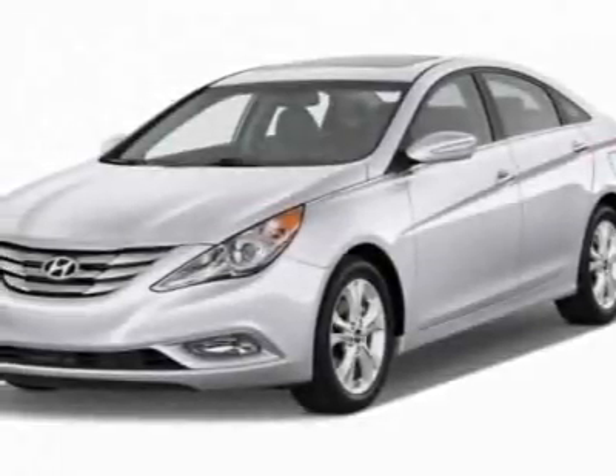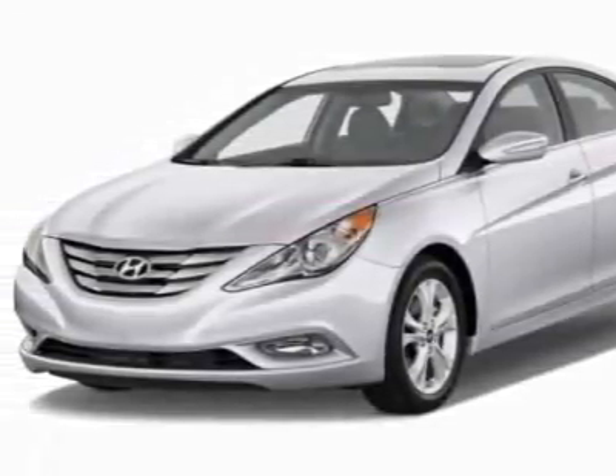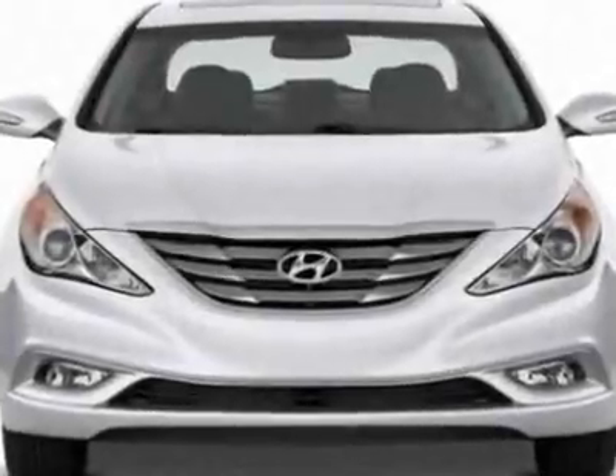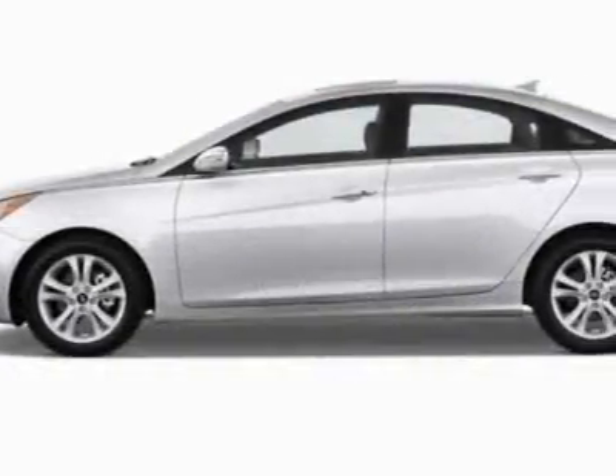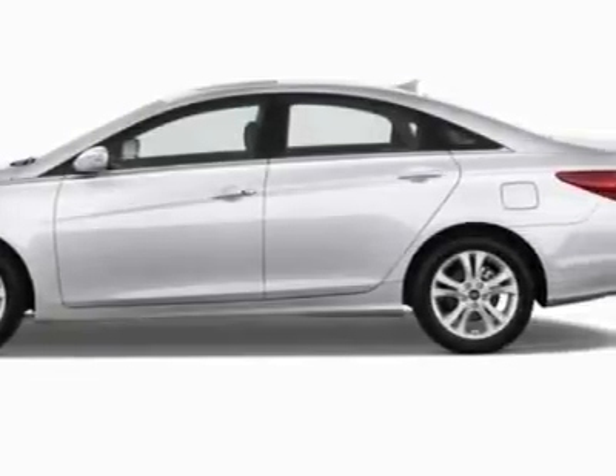Take a look at this new 2012 Hyundai Sonata. For your protection, this vehicle has a full factory warranty. This Sonata boasts a 2.4-liter inline-four engine and has a six-speed automatic transmission.